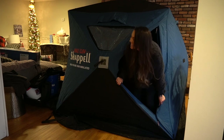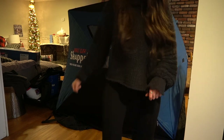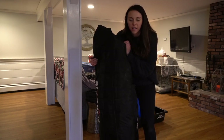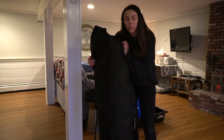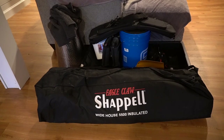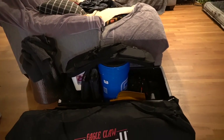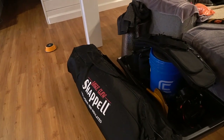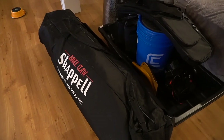I set it up right now to show you guys — and I love it! I honestly thought this was going to be so much harder to get back in the bag, but it really wasn't. Easy setup, easy teardown, and it fits in the bag well. 10 out of 10 just for the setup experience. I'm also really happy that this is going to fit in my sled — it's just a little bit bigger, but honestly not by much, so I don't need a bigger sled.